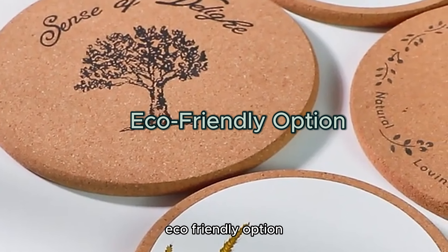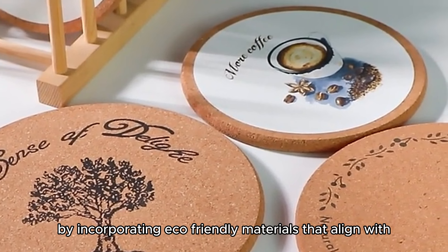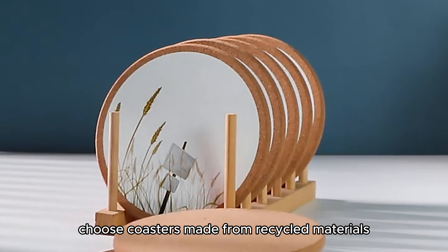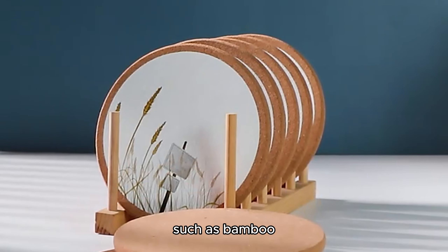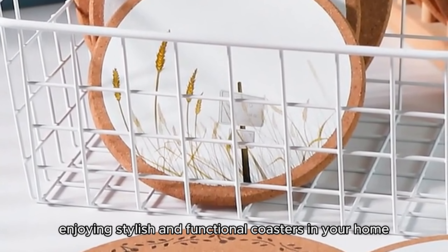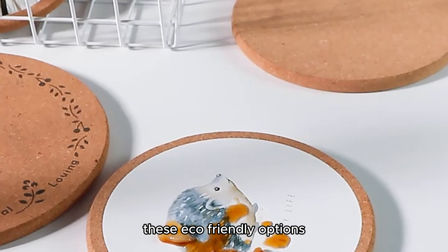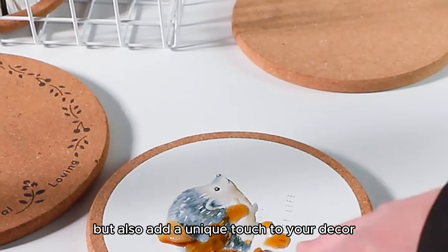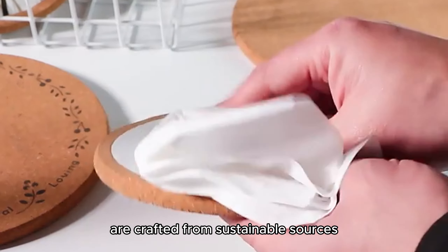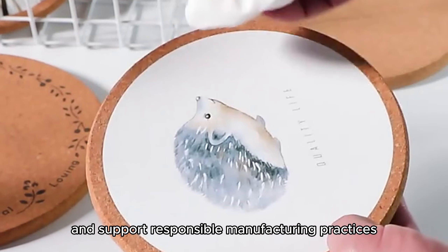Eco-friendly option. Opt for a sustainable choice when selecting your coaster set by incorporating eco-friendly materials that align with your commitment to environmental consciousness. Choose coasters made from recycled materials such as bamboo, cork, or reclaimed wood to reduce your carbon footprint while still enjoying stylish and functional coasters in your home. These eco-friendly options not only help the environment but also add a unique touch to your decor. By opting for coasters crafted from sustainable sources, you contribute to the conservation of natural resources and support responsible manufacturing practices.